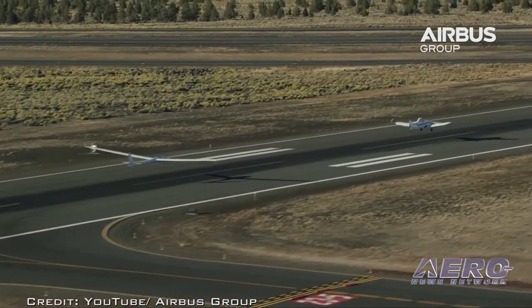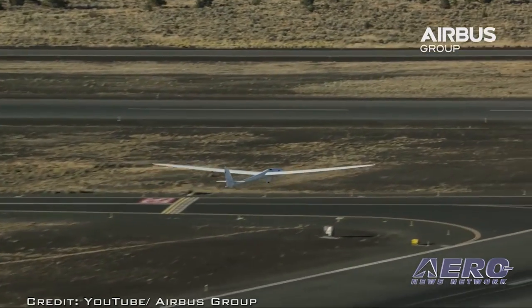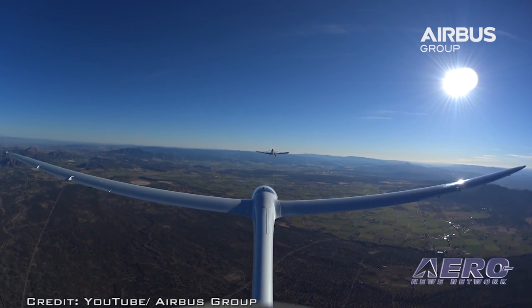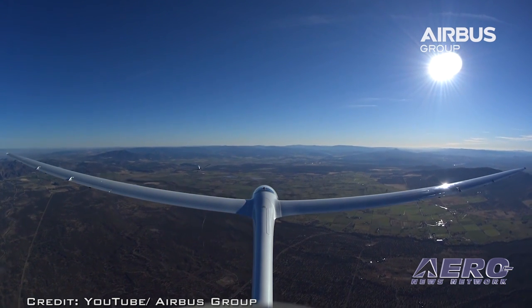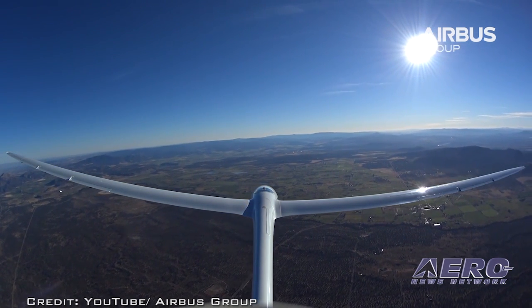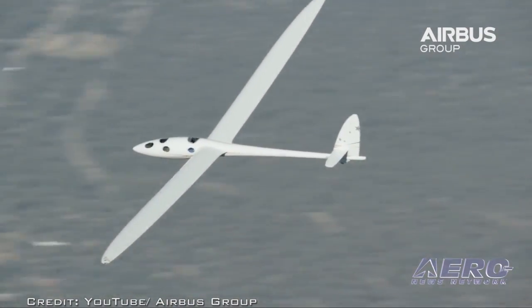The Airbus Perlan Mission 2 team will be relocating its operations to the Patagonia area of Argentina this summer, where conditions will allow the team to begin higher altitude flights that will ultimately take them as high as 90,000 feet. Despite having no engine, the glider's true airspeed at 90,000 feet will be more than 400 miles per hour, and the air density will be less than two percent of what it is at sea level. The crew will breathe pure oxygen provided by a rebreather system similar to what astronauts use in space.